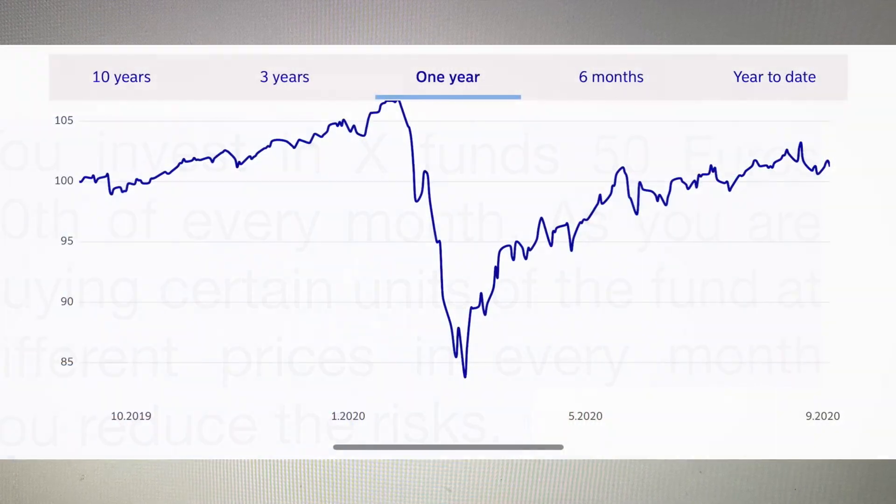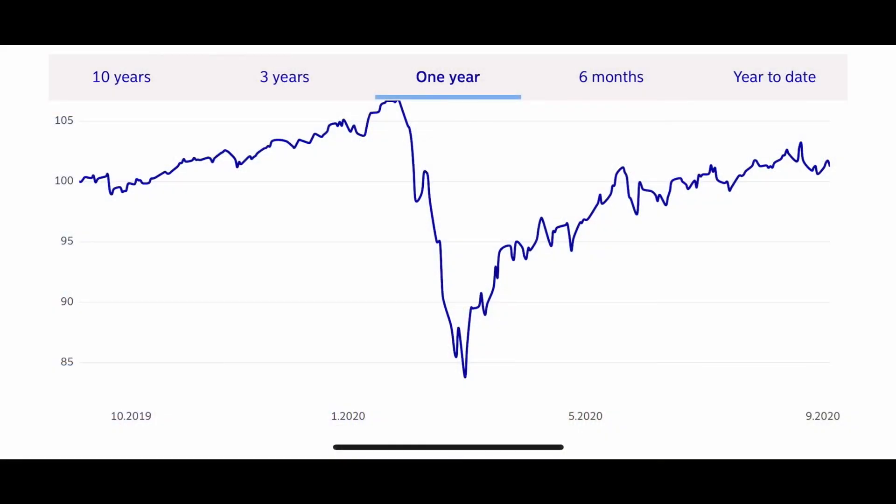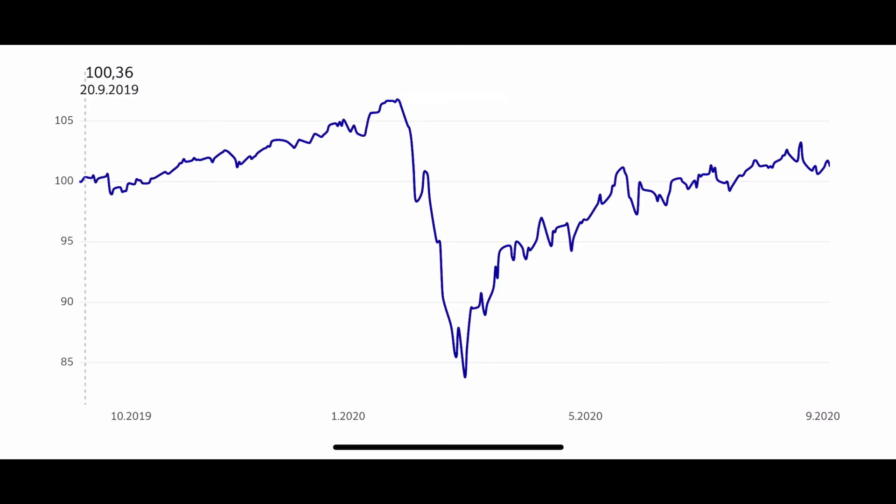Here is a one-year chart of a fund investment. You can see the fund is moving up and down every day. From the beginning of the year you can see how the price goes up and down. If you buy the fund every month, you get it at different prices, so you reduce the risk. You buy when it goes up or when it goes down. At the end of the year you will get a good return because you bought the fund both when it went down and when it went up — so you reduce the risk.